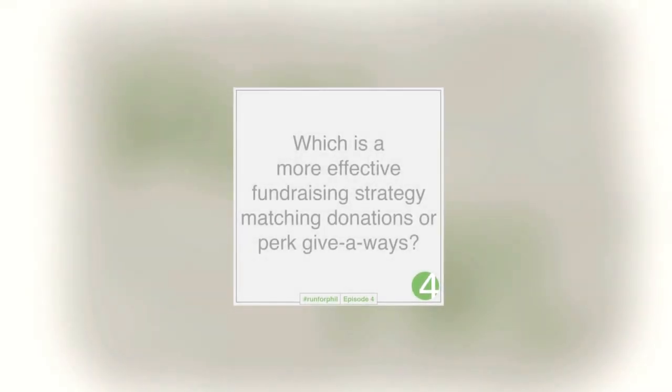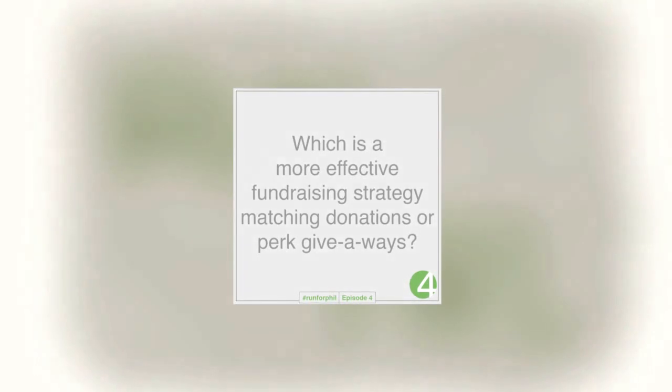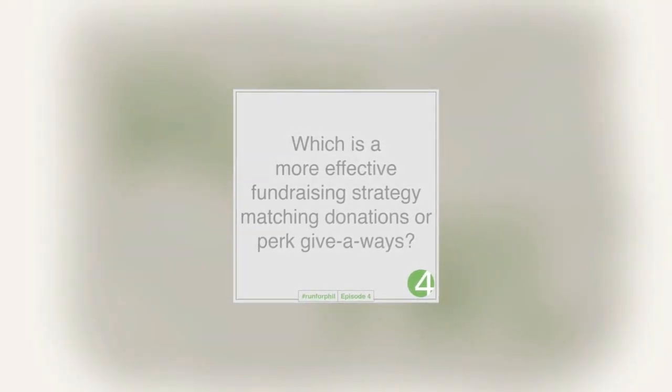So the first question is: which is a more effective fundraising strategy — matching donations or a PERC giveaway? If you are doing a matching donation, that means that when donations come in, a third party, another donor, is going to match those donations.